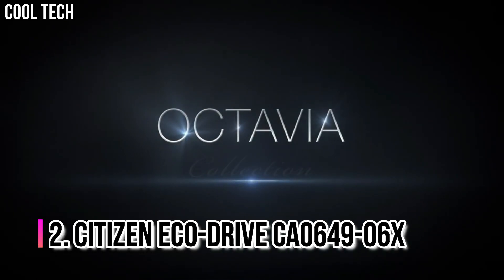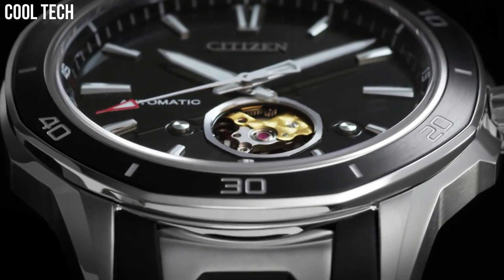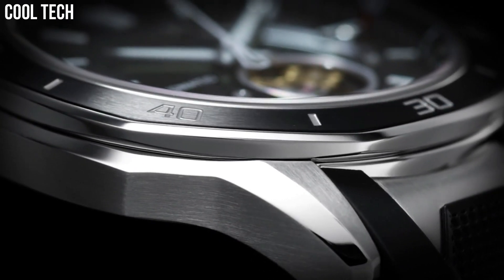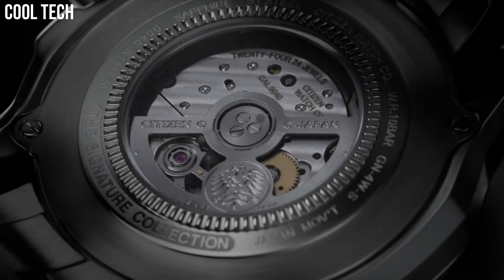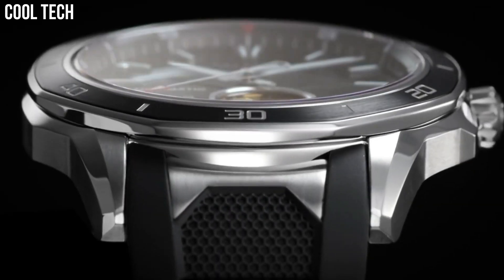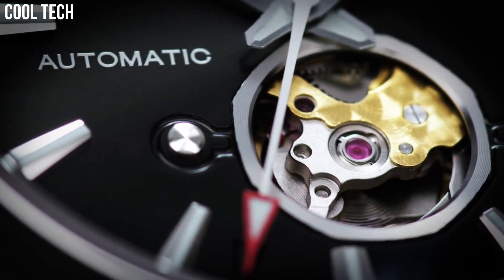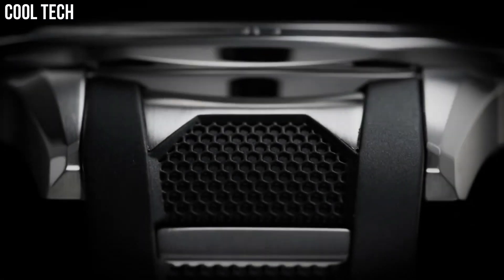Number 2: Citizen EcoDrive CA0649-06X. Choose the newly designed Citizen Bryson Timepiece, powered by light, with distinguished features sure to stand out on your wrist. This stylish watch features a stainless steel case with black aluminum plated bezel, hickory brown leather strap with light brown dial, one-fifth second chronograph measuring up to 60 minutes, 12 and 24 hour time, and is suitable for swimming and snorkeling but not diving. Case Material Stainless Steel, Case Diameter 49mm.